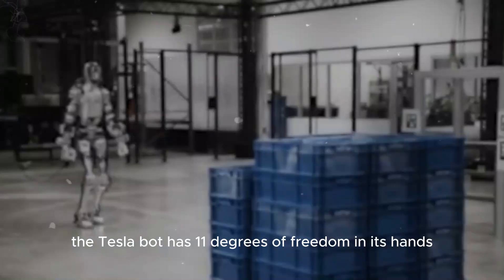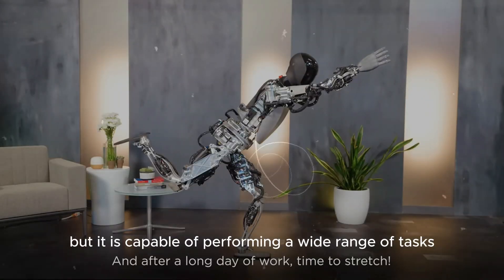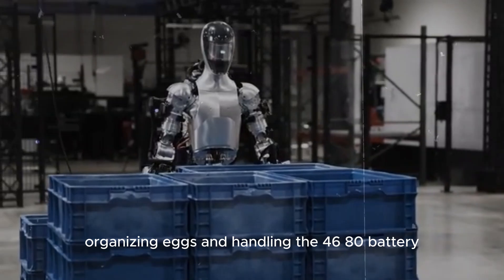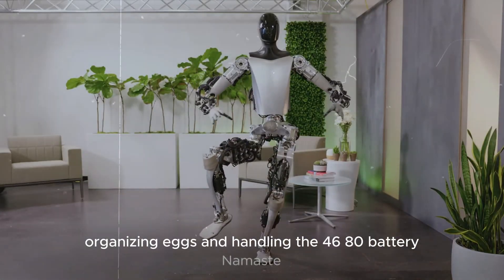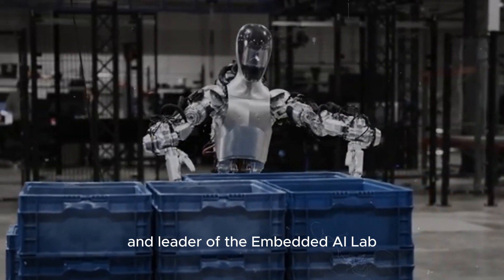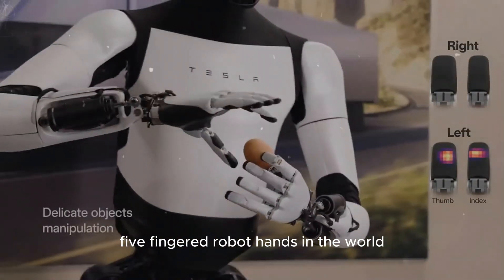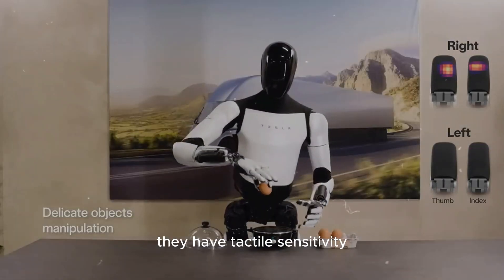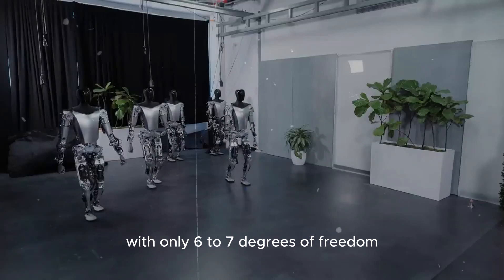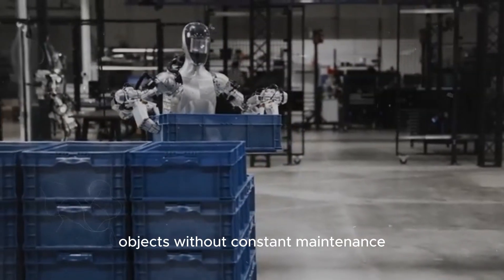Currently, the Tesla bot has 11 degrees of freedom in its hands, and is capable of performing a wide range of tasks such as folding a shirt, organizing eggs, and handling the 4680 battery. This impressed Jim Fan, senior research manager at NVIDIA and leader of the embedded AI lab, who noted that Optimus' hands are among the best five-fingered robot hands in the world — with tactile sensitivity, 11 degrees of freedom compared to competitors' six to seven, and robustness to withstand many interactions without constant maintenance.